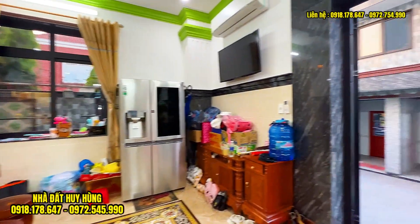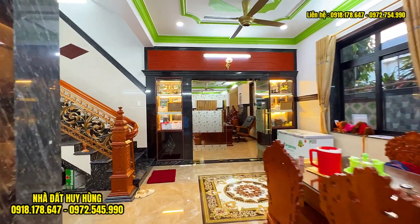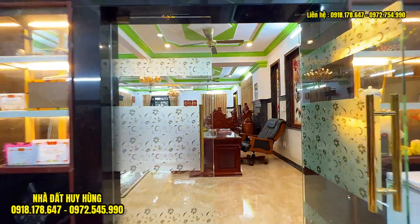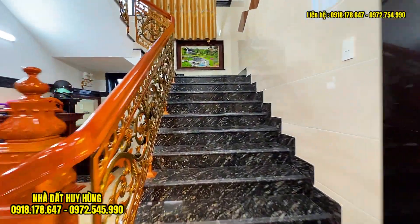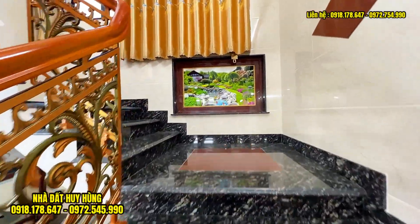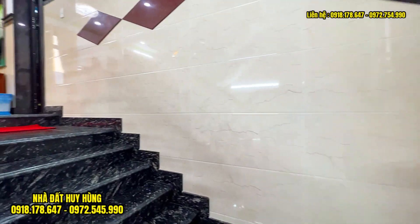Ở đây thì quý vị sẽ có cửa ra khu vực sân sau. Giá bán là 47 tỷ, còn thương lượng trực tiếp với chủ và hỗ trợ vay ngân hàng. Quý vị quan tâm đến căn biệt thự hai lầu, nội thất khủng thì hãy gọi cho Huy Hùng theo số điện thoại đang hiển thị ngay trên màn hình. Ở đây thì cầu thang được ốp đá hoa cương màu đen, tay vịn gỗ đỏ, lan can nhôm đúc. Khu vực cầu thang thì cũng được ốp đá lên cao 3m, kết hợp với cửa sổ.